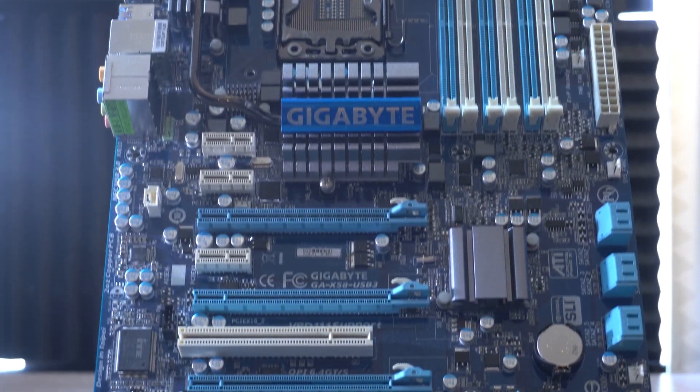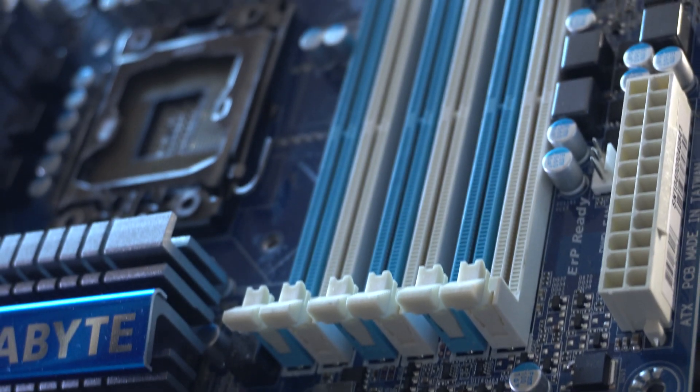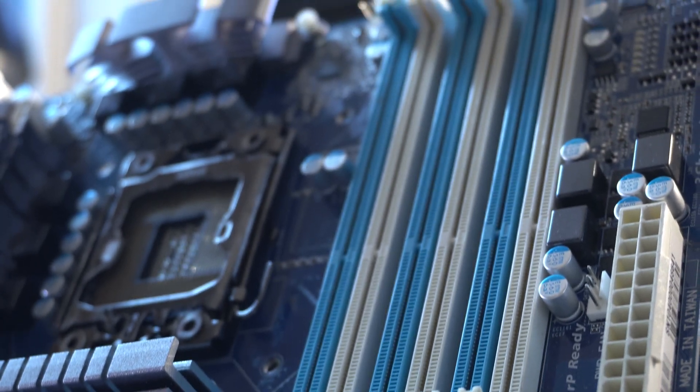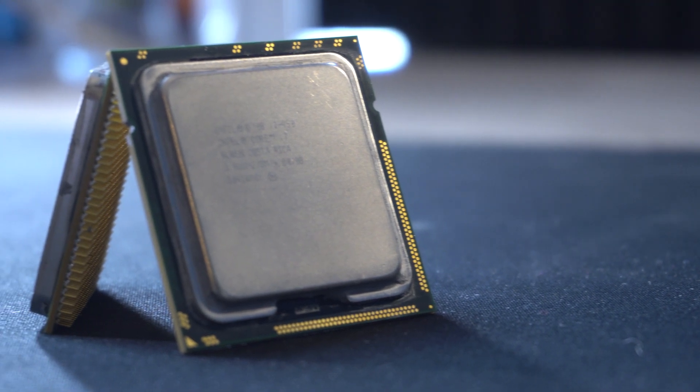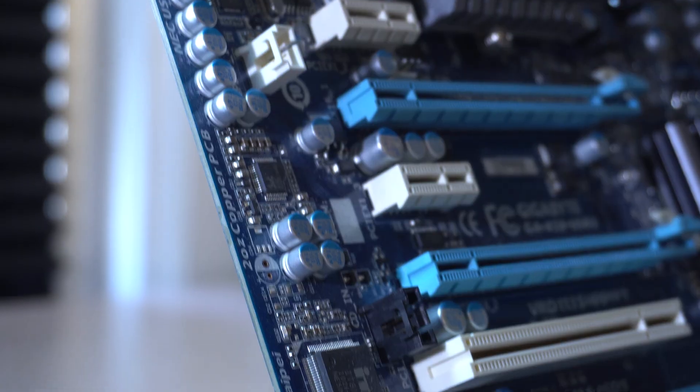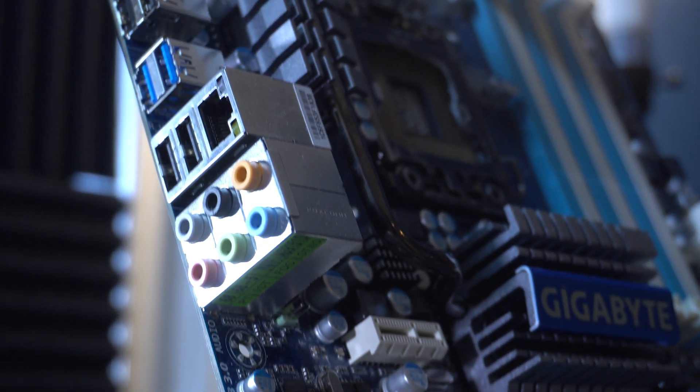When LGA 1366 and the X58 chipset launched, it helped solidify Intel's dominance in the CPU market on the heels of their Core 2 series. The i7-920 that launched with that system was heralded as the best value CPU you could get if you wanted to get into high-end PC gaming. And the i7-950 that we ran in our benchmarks is just a later iteration of that same CPU. Some of the great features of the X58 platform were native SLI support along with triple channel memory, which up to that point had not been seen in consumer products.